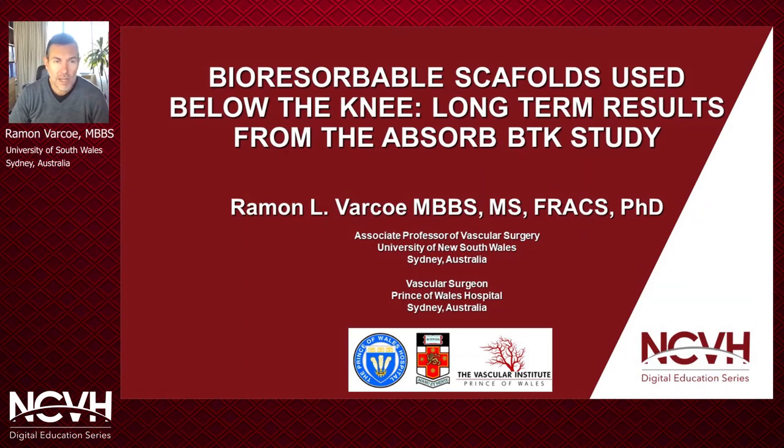Thank you to Craig and the team for inviting me to be part of New Cardiovascular Horizons this year. This was due to be my first time attending in New Orleans and I'm disappointed to be missing out on that opportunity, but glad to be joining you virtually. I'm going to present on bioresorbable scaffolds used for below-the-knee applications and particularly give you an update on the Absorb BTK study long-term results.